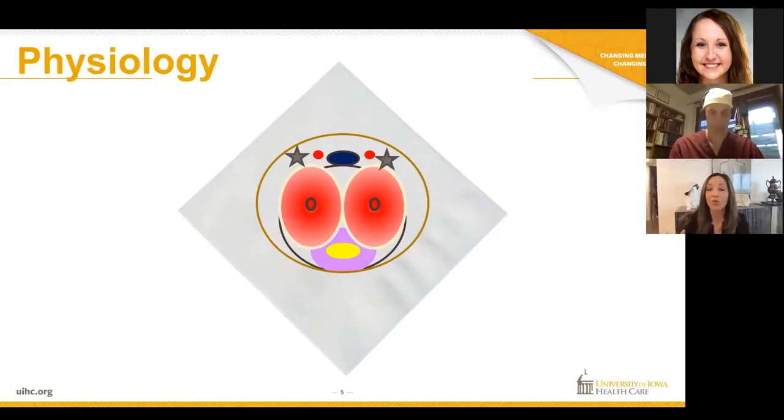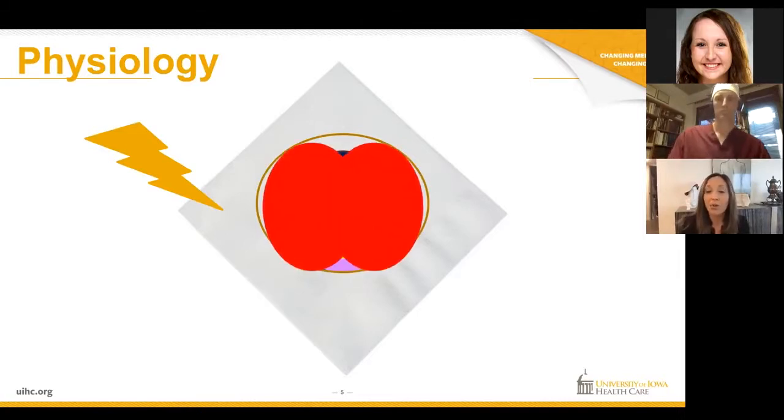In order to get an erection, arousal stimulates the release of nitric oxide from nerve terminals and blood vessels, which increases blood in those erectile tissues and compresses the veins. So you get good blood flow in, those veins collapse, and you keep the erection. If you think about a sink —